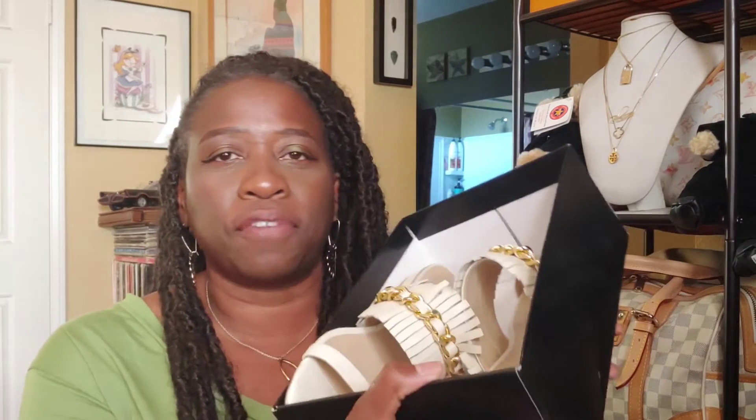I paid around $1.15 for this, compared to a retail of about $1.39 — but I actually ended up using points and paid like $20 for it. Love these. Definitely recommend these.